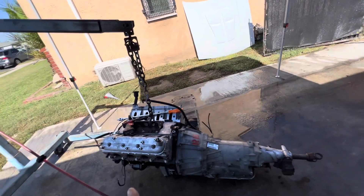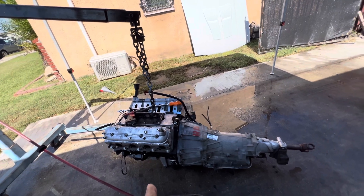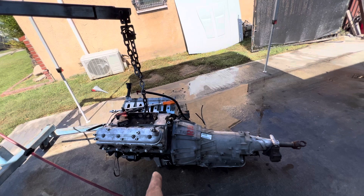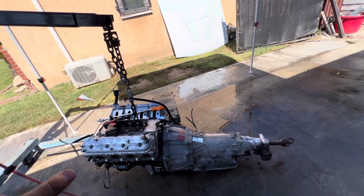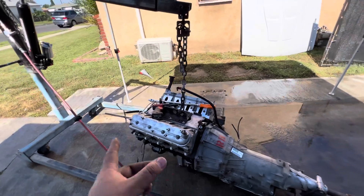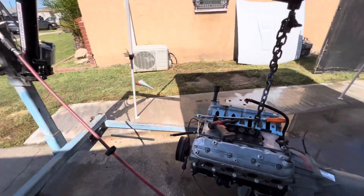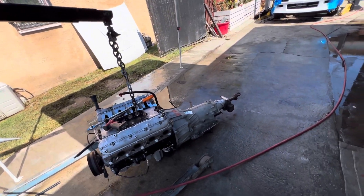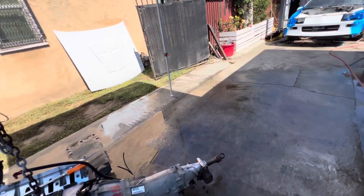Right now we're gonna start separating the engine from the trans because we gotta reseal the whole engine. New pan is on the way. We're gonna re-gasket everything from valve covers down to the rear main seal, front seals, front gasket, rear gasket, and oil pan gasket, but we're gonna wait on that until the pan is here.